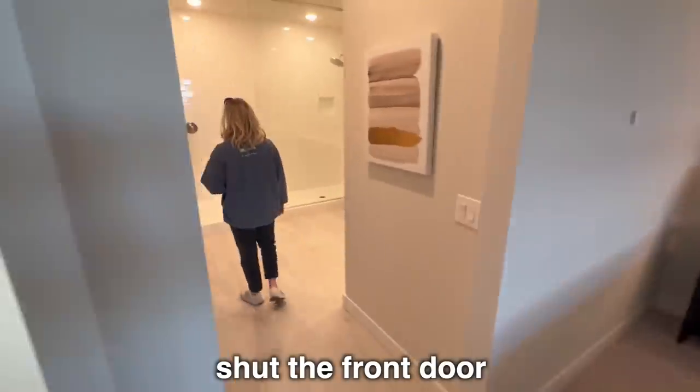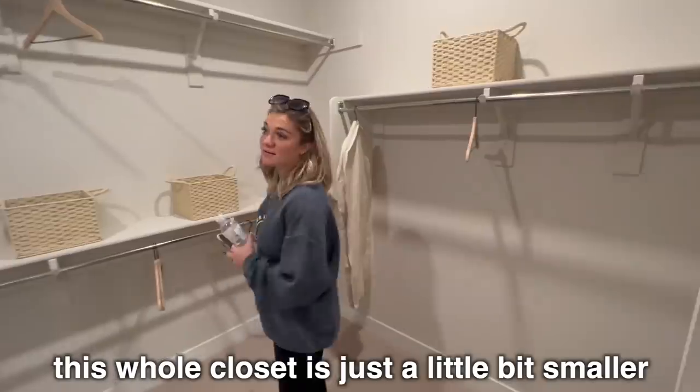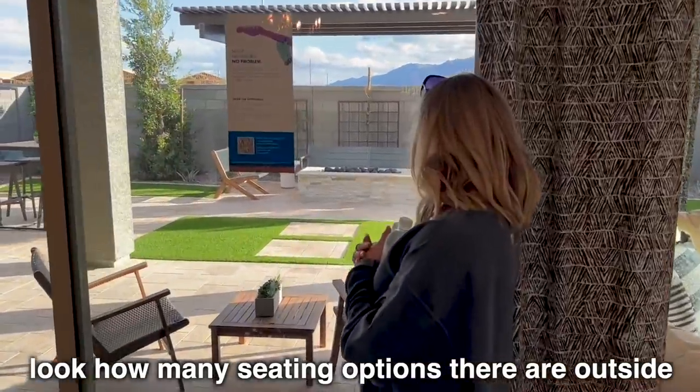So many houses going in! Shut the front door — this whole closet is just a little bit smaller than our whole entire house in Hawaii. Look how many seating options there are outside!